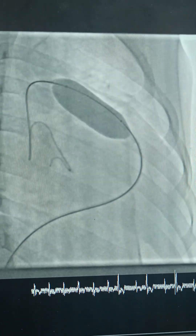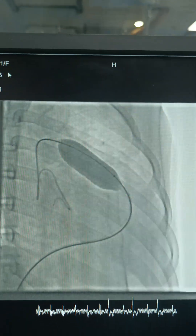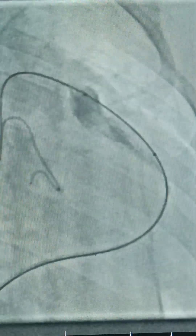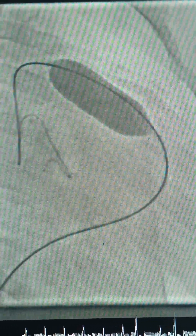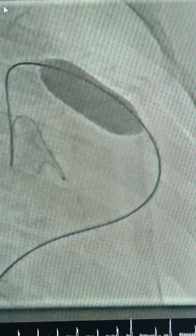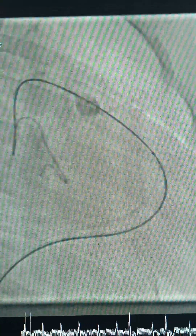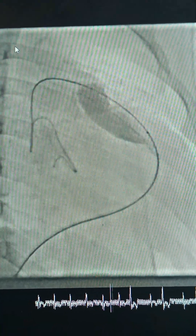Cases of pulmonary stenosis where we do balloon dilation are generally not challenging, but this case was challenging. She was a case of severe PS with cyanosis and Grade 2 clubbing — clubbing means the cyanosis was long-standing, more than one or two years. She should have been intervened at least by 4 to 5 years of age but was not intervened, presenting to me at age 11. This prolonged severe PS led to severe RV dysfunction, increasing RV diastolic pressure, causing shunting across the small ASD right to left, resulting in desaturation and long-standing cyanosis.